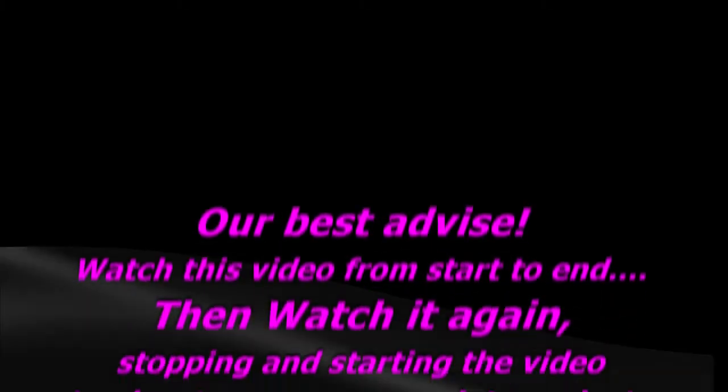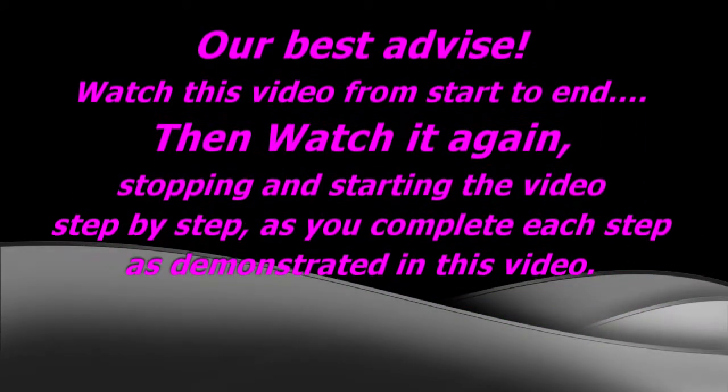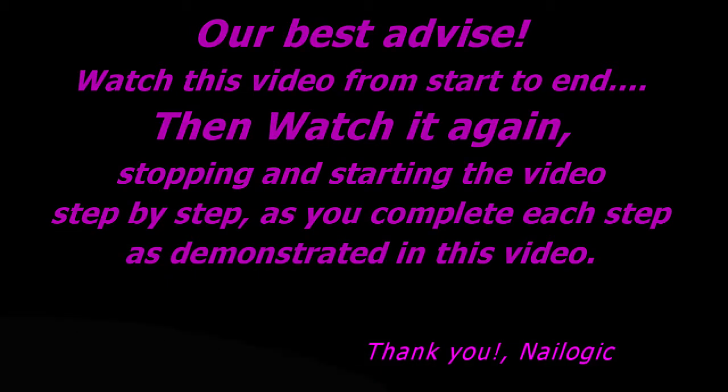Contact information can be found on our product containers, on our printed instructions, or at Nailogic.com — that's Nailogic with one L dot com. We hope you find this video to be instructive and helpful. Nailogic's best advice: watch this video from start to end, then watch it again, stopping and starting the video step by step as you complete each step as demonstrated.